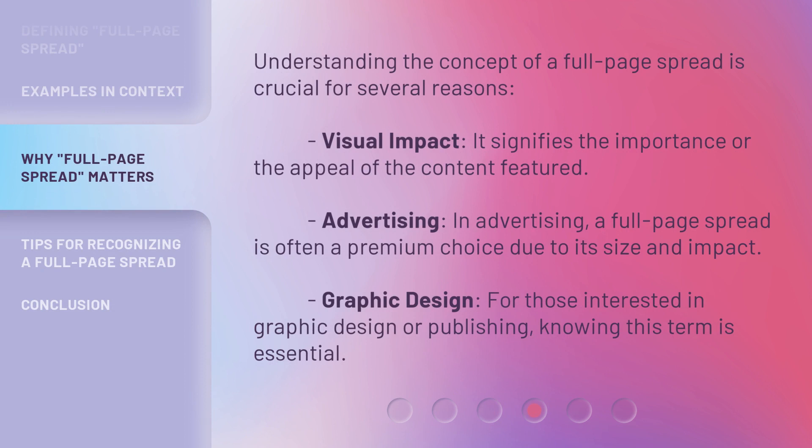Understanding the concept of a full-page spread is crucial for several reasons. Visual impact: it signifies the importance or the appeal of the content featured. Advertising: a full-page spread is often a premium choice due to its size and impact. Graphic design: for those interested in graphic design or publishing, knowing this term is essential.